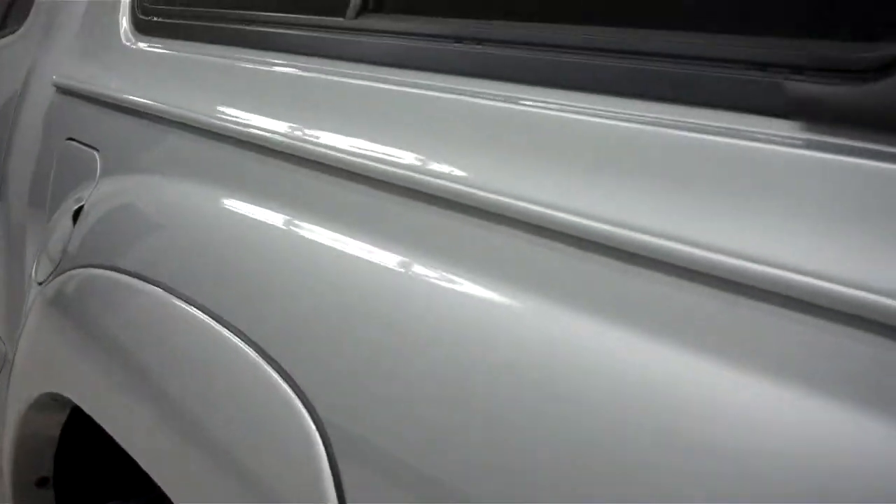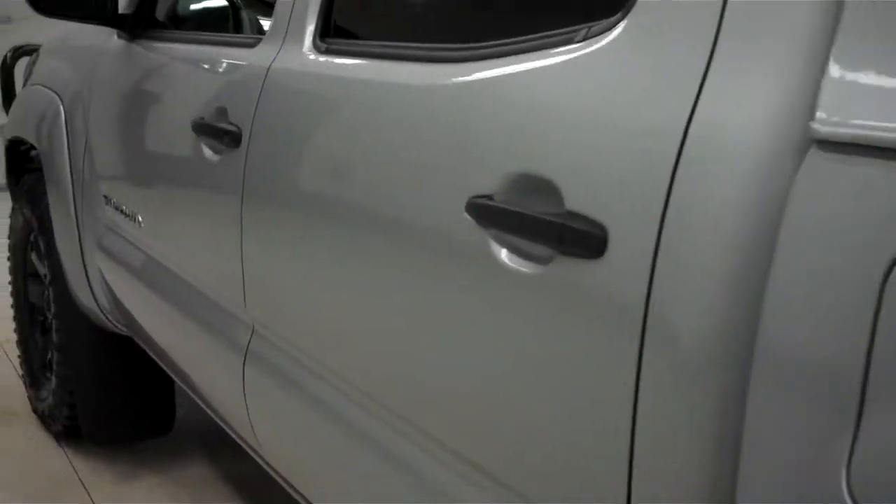You can see no visible dents or dings on the driver side as well. The frame is also very clean.